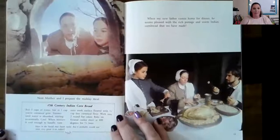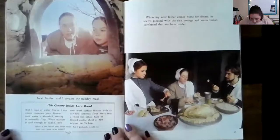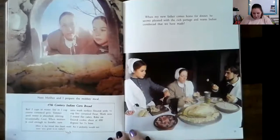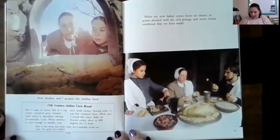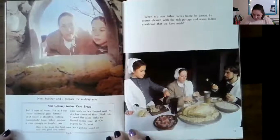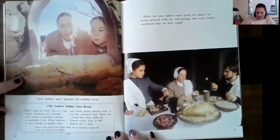'Next, mother and I prepare the midday meal.' And here's a recipe for 17th century Indian cornbread. Boil three cups of water. Stir in one cup coarse cornmeal grits. Simmer until water is absorbed, stirring occasionally. Cool — let it sit until it's not hot anymore. When mixture is cool enough to handle, turn onto work surface floured with half a cup fine cornmeal flour. Work into two round flat cakes. Bake on a floured cookie sheet at 400 degrees for three quarters of an hour — so 45 minutes.